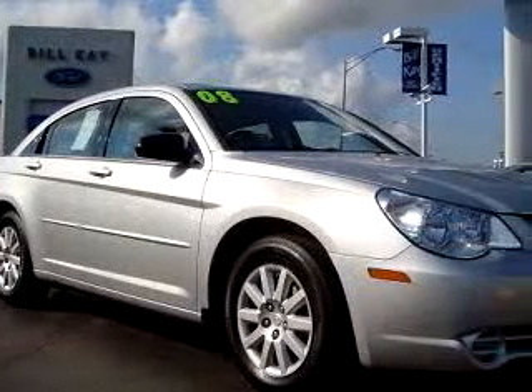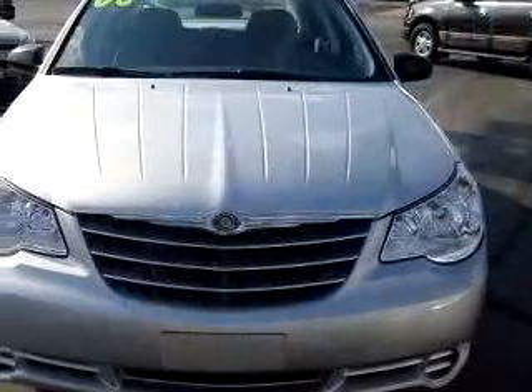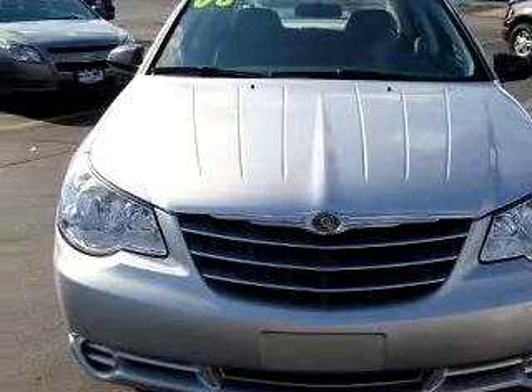Check out the silver '08 Chrysler Sebring, equipped with a 4-cylinder engine and an automatic transmission with 39,842 miles.